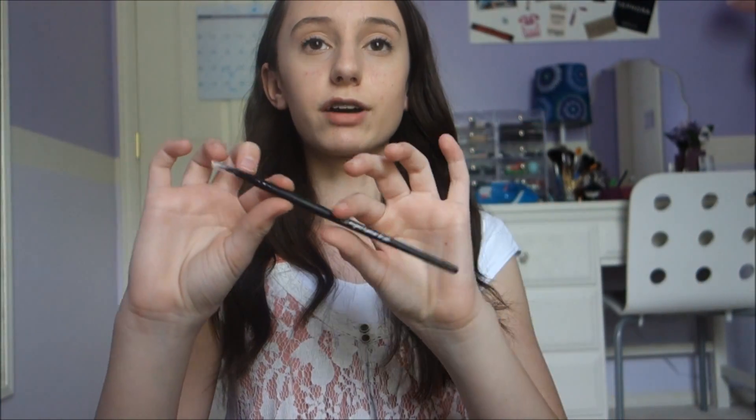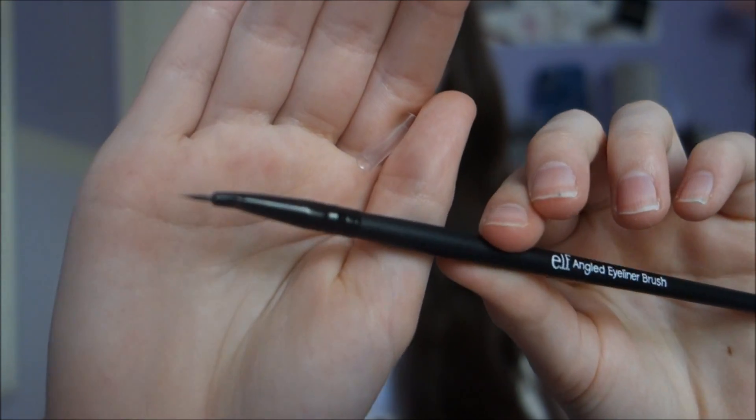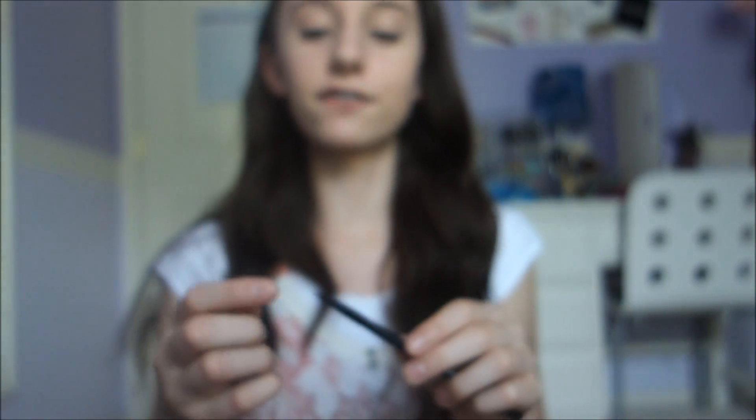Then we went to Walmart. I realized Walmart has a ton of e.l.f. stuff but I only had a few dollars left so I just got the e.l.f. angled eyeliner brush, which has the thinnest brush handle ever. It was funny — my friend and I didn't realize it was supposed to be angled and thought it was just dented and broken. I tried using it once with mascara as an eyeliner substitute but it didn't really work, so I hope with a proper eyeliner this brush will work better. So far I wouldn't really recommend it.